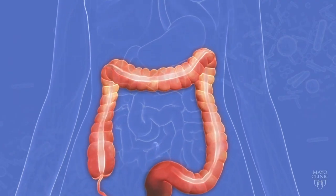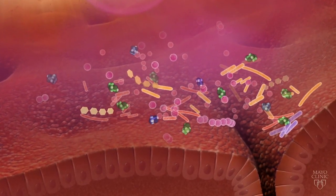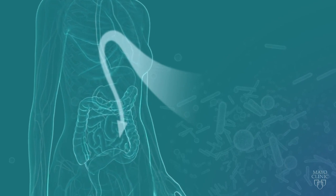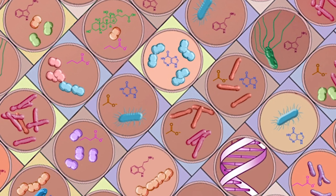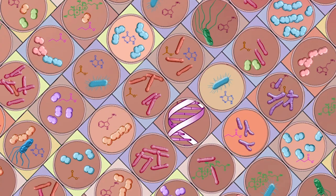The gut microbiome — the large collection of intestinal microbes, genes and their products — has been implicated in IBS. As a result, patients often use probiotics to treat IBS symptoms, but they are not very effective. This is partly because multiple factors are involved in IBS, and we do not understand how the gut microbiome fits in the larger picture of IBS pathogenesis.